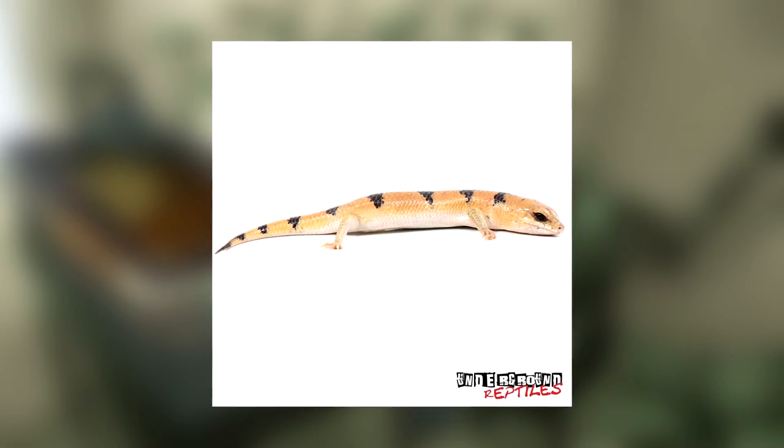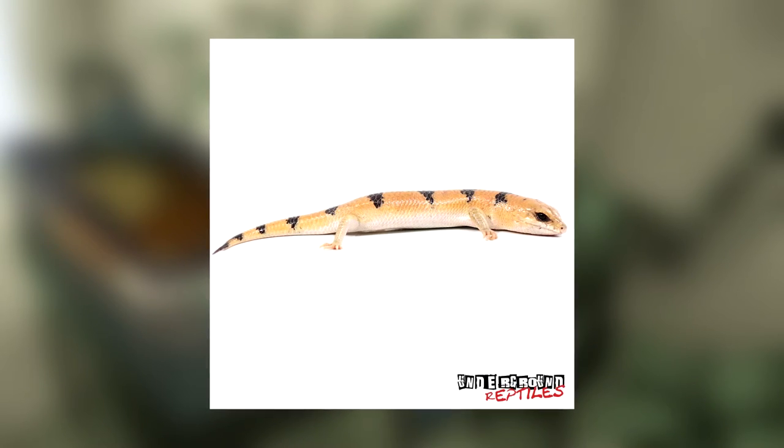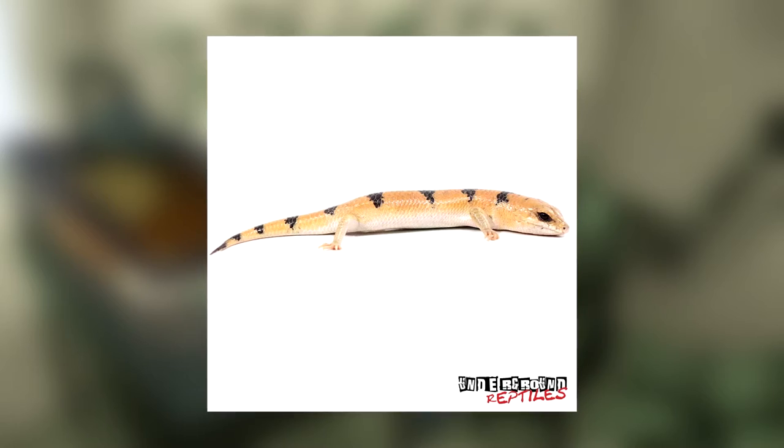Full-grown Peter's Bandit Skinks measure at around 5 to 7 inches. Their lifespan goes from 15 to 20 years.